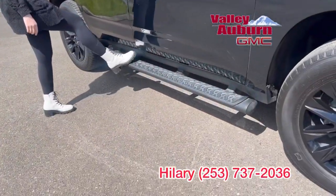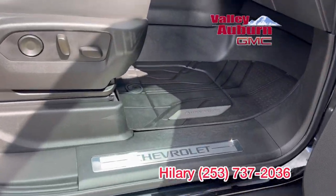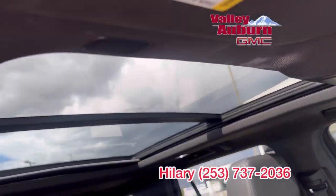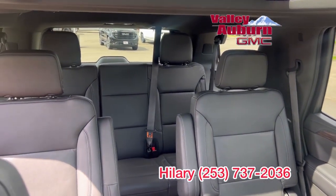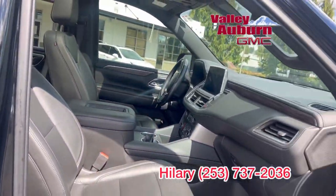So it is loaded up — has the assist steps, and then the interior: leather, heated seats, heated steering wheel, floor liners throughout, panoramic sunroof, wireless charging. It has the bucket seats in the middle row, which is very popular.